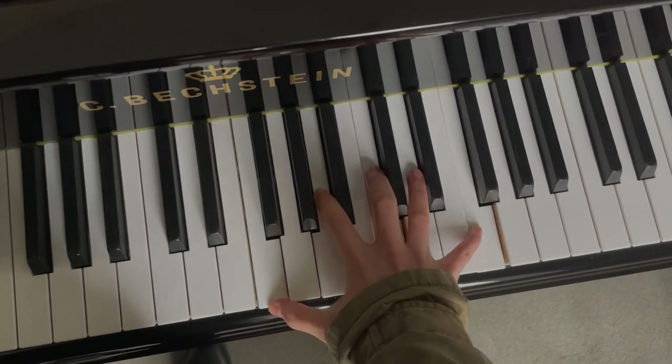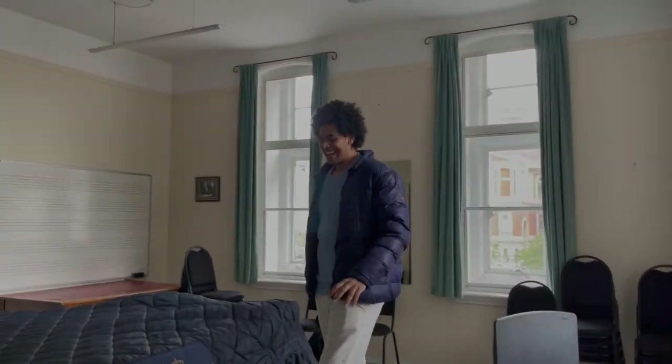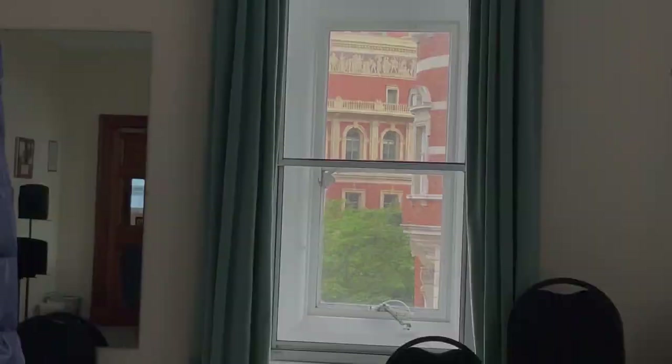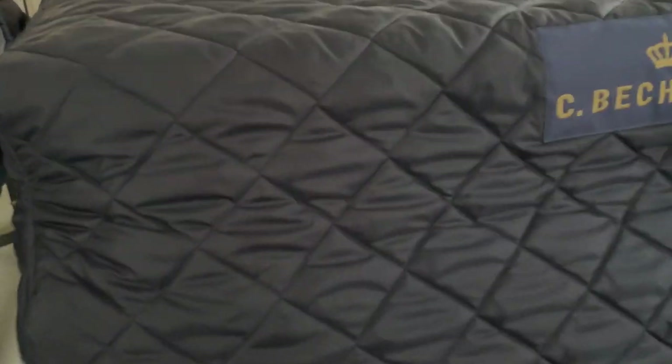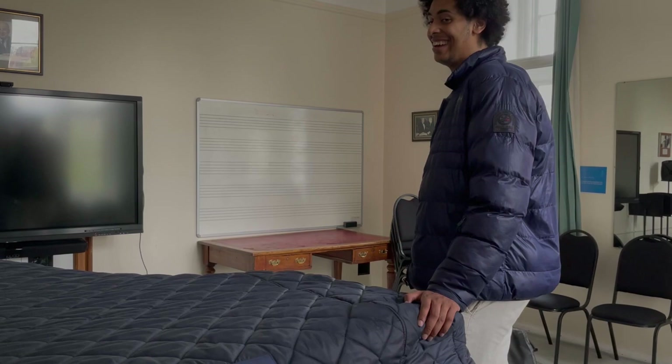All the practice rooms Adrian showed me were spacious, had two high-quality pianos, and big windows to let in sunlight — a real blessing. You can see the Royal Albert Hall right from here! The teacher's piano is locked, though. My university seems more relaxed by comparison — I could practice at 2 in the morning and no one cared.